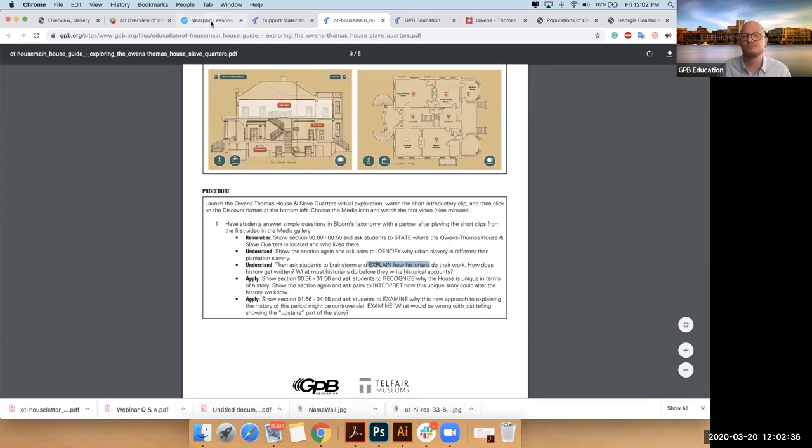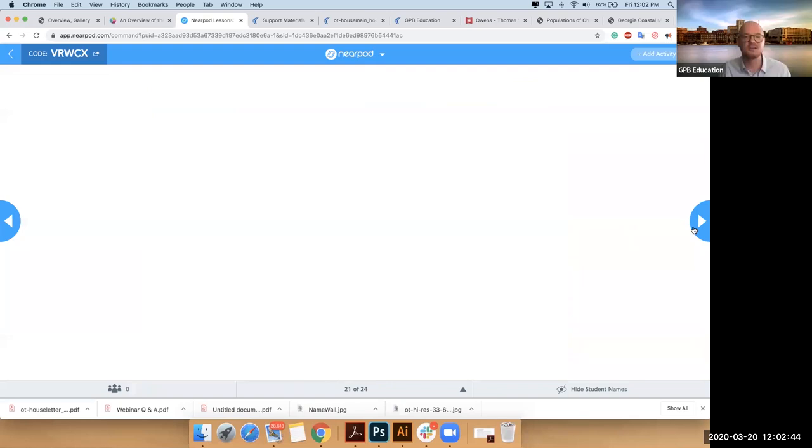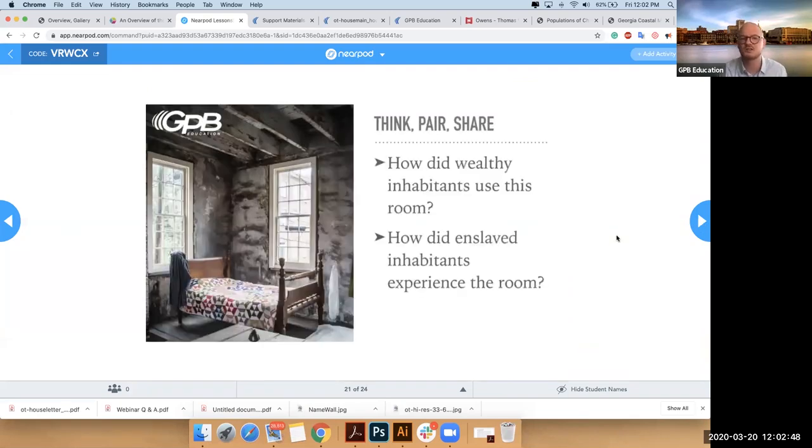If I jump back to my Nearpod, you'll see questions like this: 'How did the wealthy inhabitants use this room versus how did the enslaved inhabitants experience this room?' Think, pair up with someone, and then share that with your neighbor. So simple lessons.